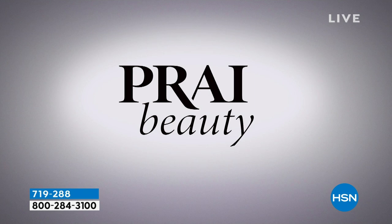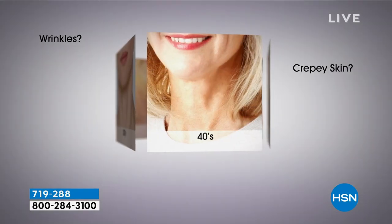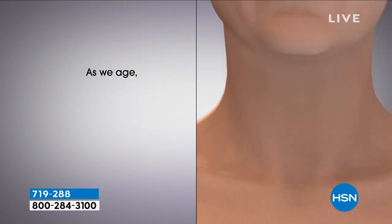It is immediately tightening. It is. Cooling. That's why I keep it in the fridge. And I love those little rollerballs because it helps get rid of the fluid around the jawline, like you were saying. Exactly.